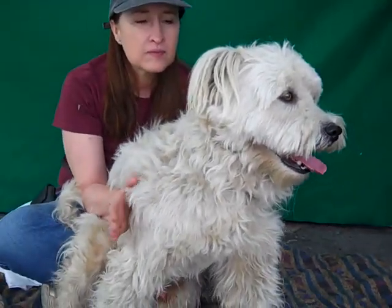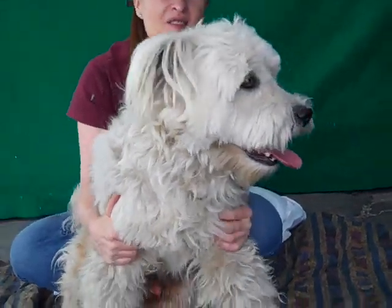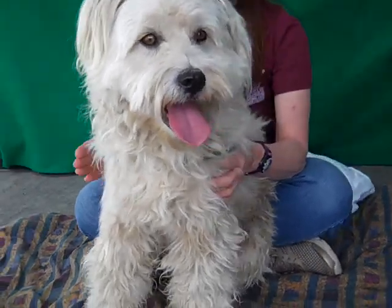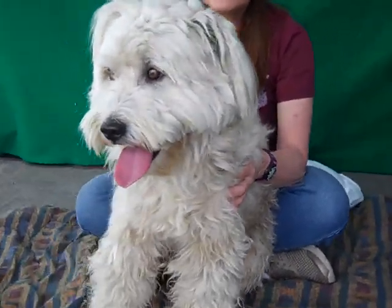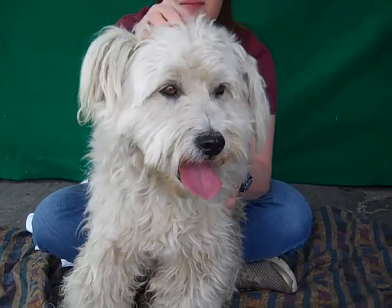We think he weighs about 40 pounds. He looks a little bigger just because he's so shaggy, but he's got this great shaggy coat. He obviously needs some grooming — maybe a shave down and a restart — because he's got some mats on the back of him, but as you can see he is just gonna be a beautiful looker once he gets a good grooming.